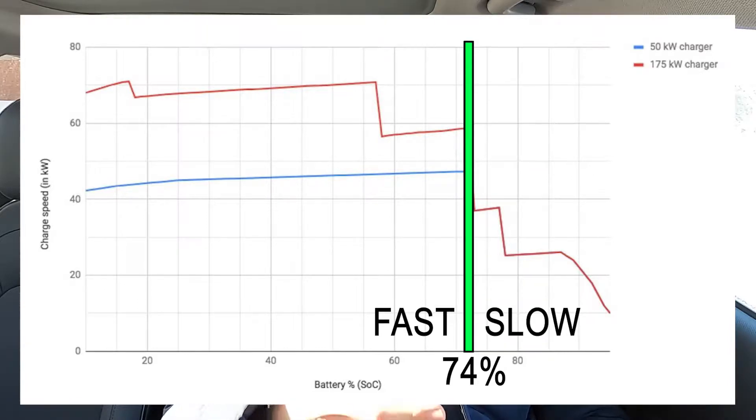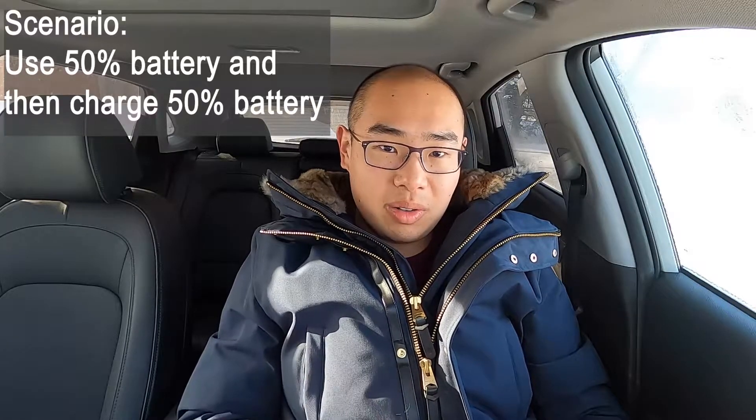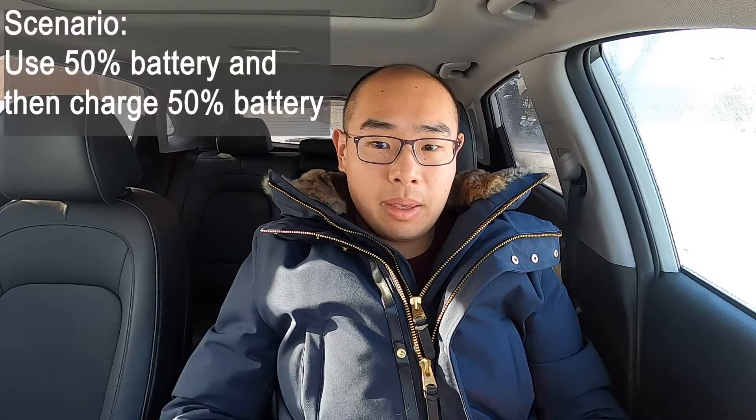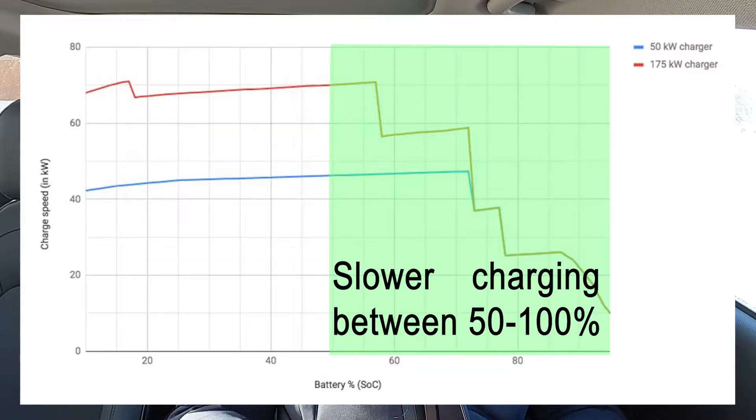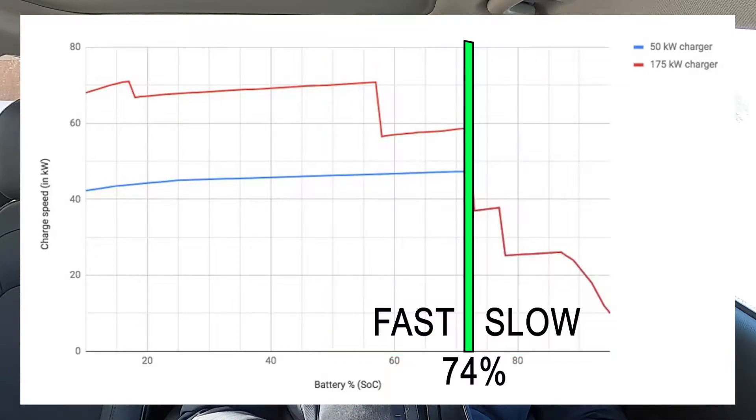For example, if I was to drive somewhere and use 50% of the battery and then charge to recover that 50%, it will be a lot faster if I started at 70% battery, drove it down to 20%, and charged back up to 70%. It will be a lot slower if I started at 100%, drove it down to 50%, and charged back up to 100% — because battery percentages above 74% charge a lot slower compared to what is below 74%.